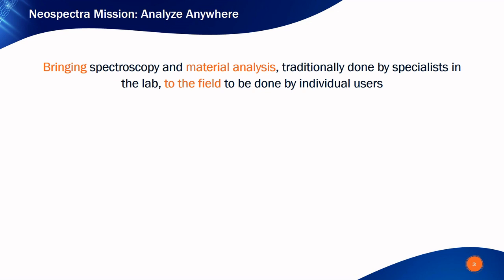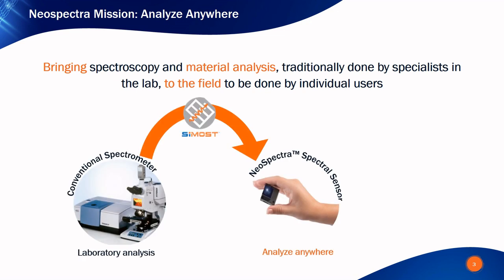The mission of Neospectra is to bring spectroscopy and material analysis from the laboratory to the field in an affordable and easy way that can be used by anyone. One can start talking about sensor-scale spectroscopy instead of using bulky benchtop devices.